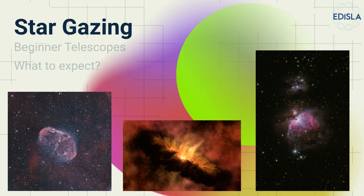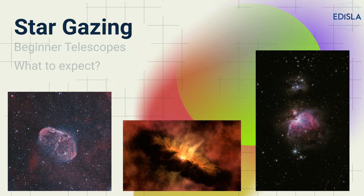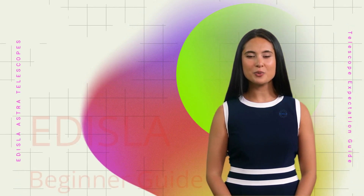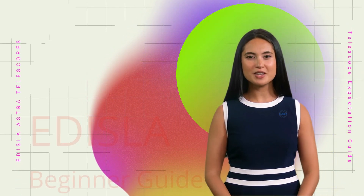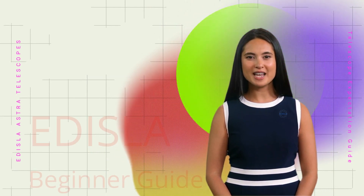Have you ever seen these amazing celestial images online and thought about buying a telescope? Wait — this video is just for you. Welcome to Edisla's Telescope Expectation Guide, perfect for beginners who've never used a telescope. In this video, we'll guide you on what to expect with your first telescope. Let's dive in.